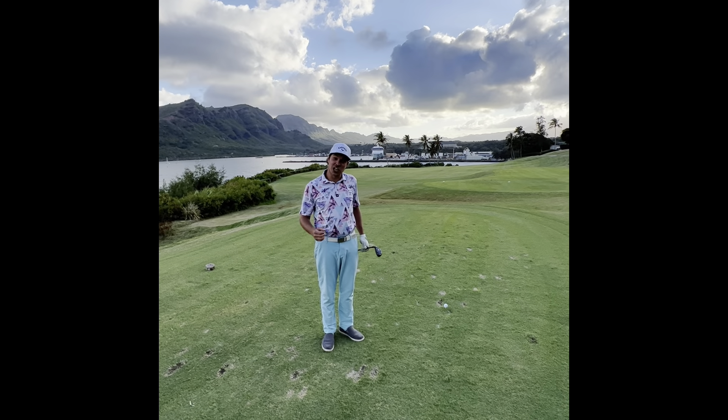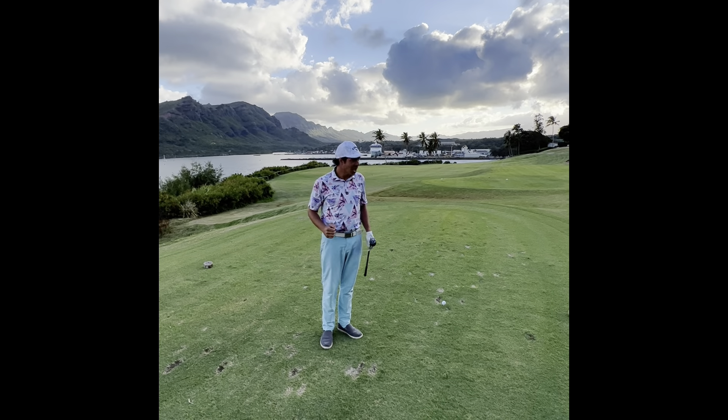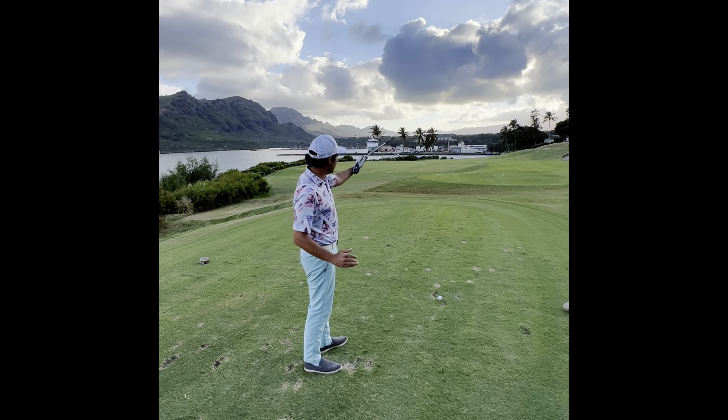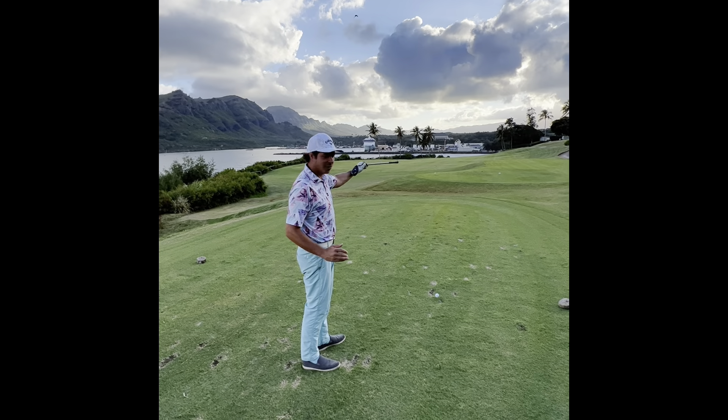Now that I've built up the courage, I'm ready to go for the green. I've chosen my two hybrid here. No fade is too big on hole number 16. I'm going to go palm tree and fade it to palm tree and let it ride the hill right on down to the green.